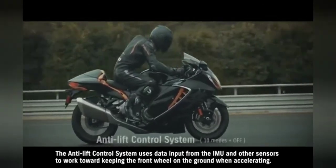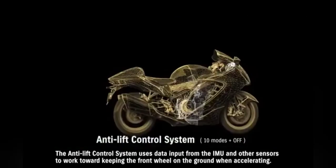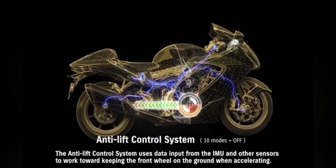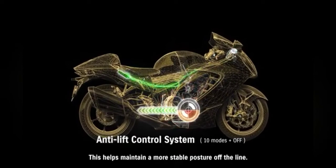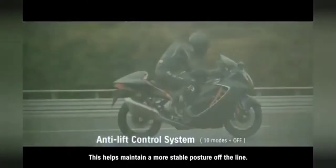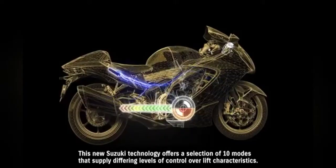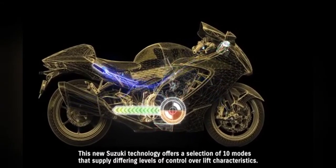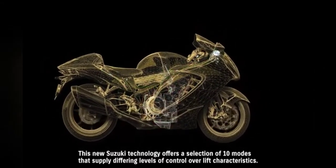The anti-lift control system uses data input from the IMU and other sensors to work toward keeping the front wheel on the ground when accelerating. This helps maintain a more stable posture off the line. This new Suzuki technology offers a selection of 10 modes that supply differing levels of control over lift characteristics.